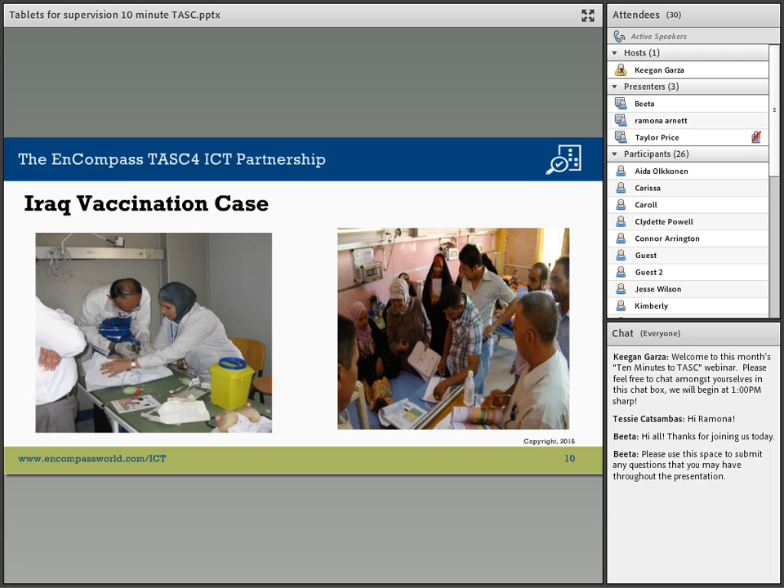Previously, they had used paper-based systems, which were cumbersome, not accurate, and very time-consuming. This has completely streamlined everything and given them a real-time, actual picture of what's happening on the ground for improved coverage and a better response. We have received great feedback from both the vaccinators, the supervisors, and officials at the Ministry of Health.